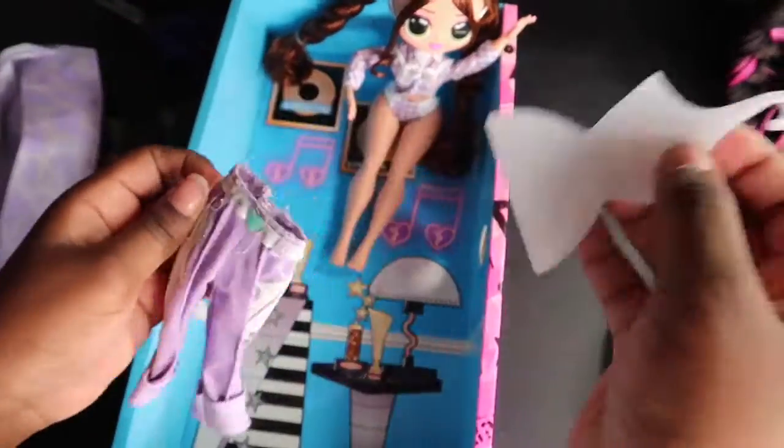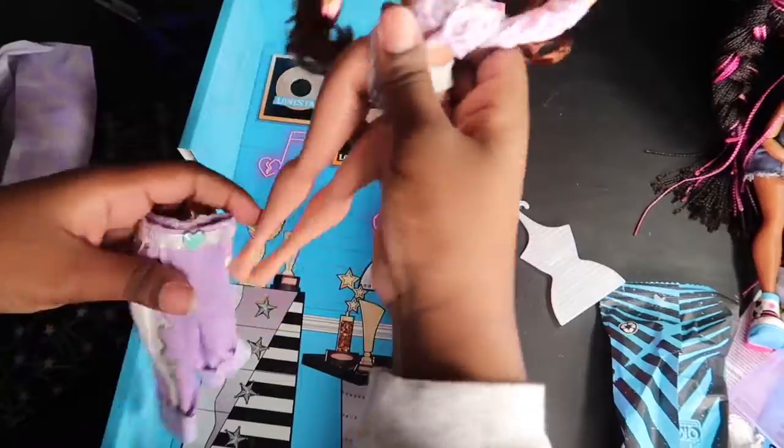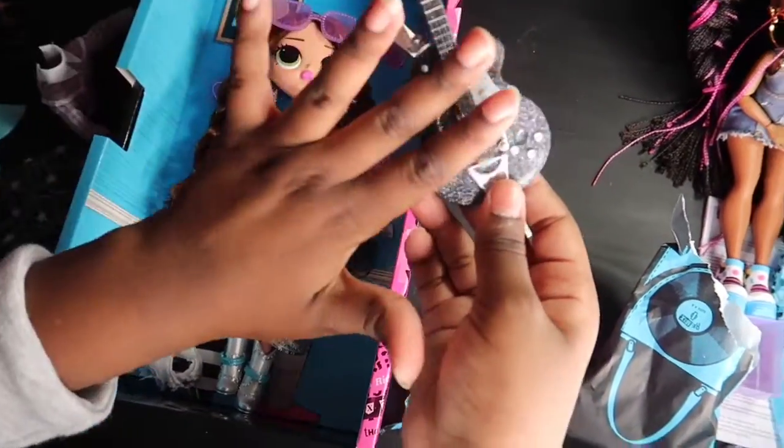Here we have her pants — let's put them on. Here's another surprise: oh, she comes with her own guitar! How nice — it looks so cool. Let's put it on her.